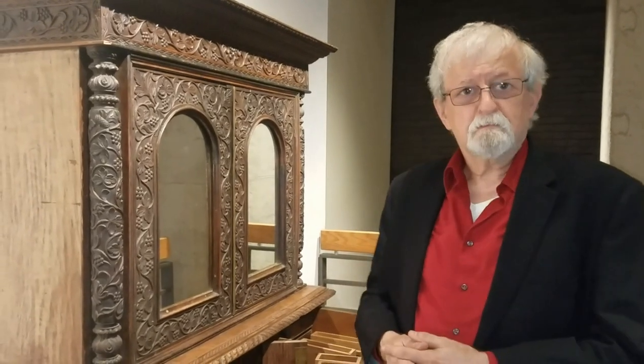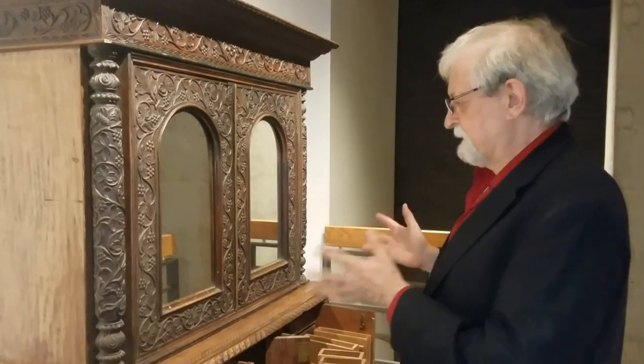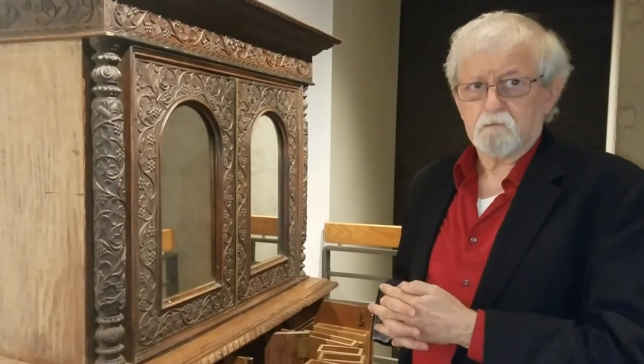And when we founded the museum, of course, he said, 'Now's the day.' And he gave us this beautiful example. This is probably the finest example of Armenian furniture we have in our collection today.